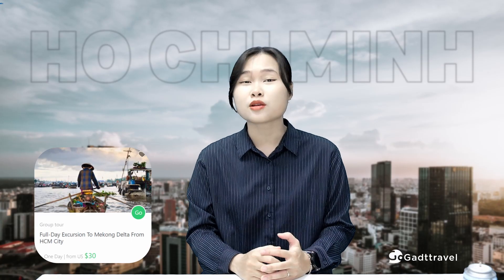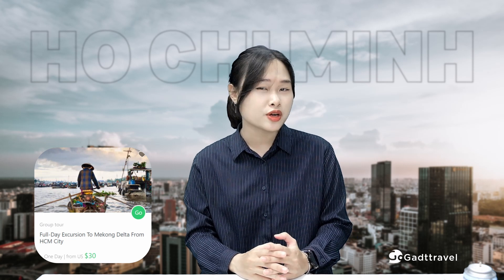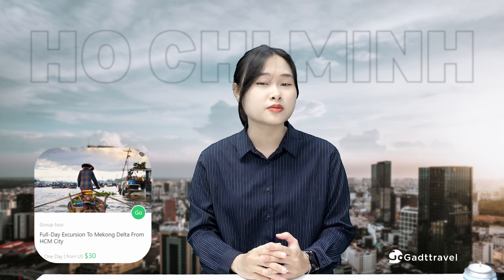Experience the local life in the Mekong Delta with GADT Travel's full-day excursion to Mekong Delta from Ho Chi Minh City.